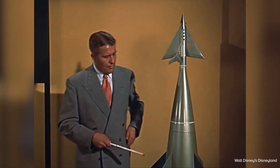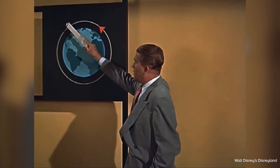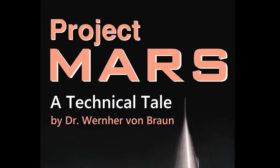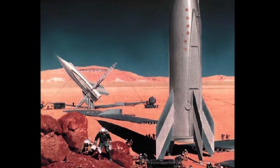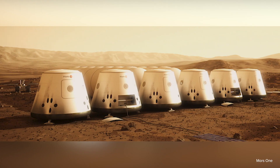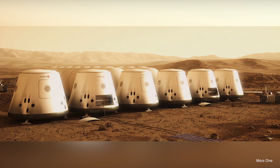Werner von Braun said in 1947 that he wouldn't be surprised if we flew humans to Mars using electric propulsion. The current technology of choice for sending humans to Mars whenever we get around to doing that is called a SEP-chem hybrid. This is a hybrid propulsion system that's mostly solar electric propulsion with a little bit of chemical propulsion, and that turns out to be the most efficient way to get to Mars.